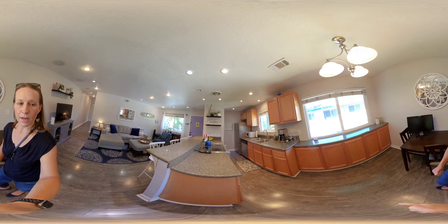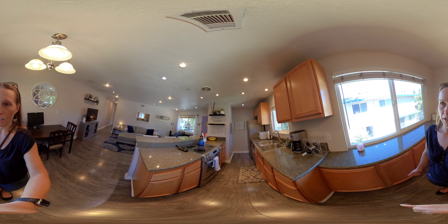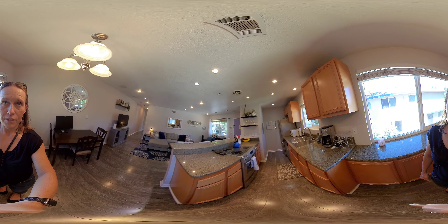There is a dishwasher, a nice stove and oven, and you can fit a good size refrigerator there. This unit also has central air conditioning.